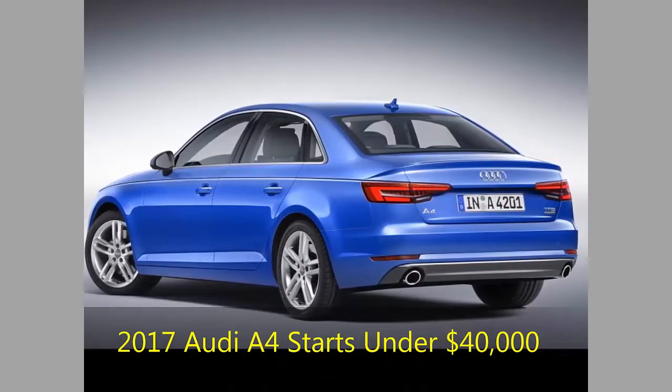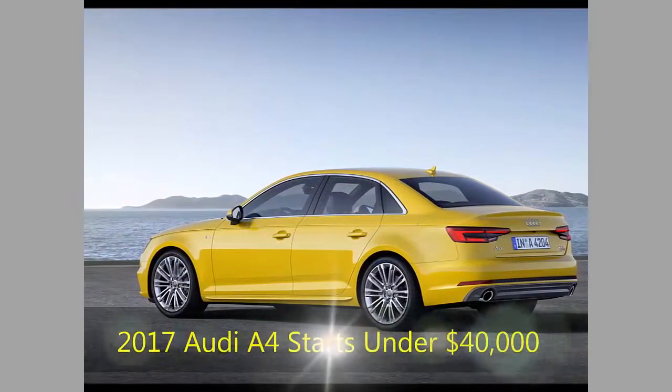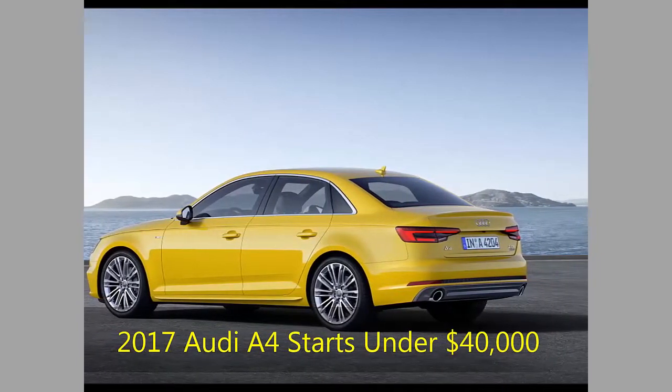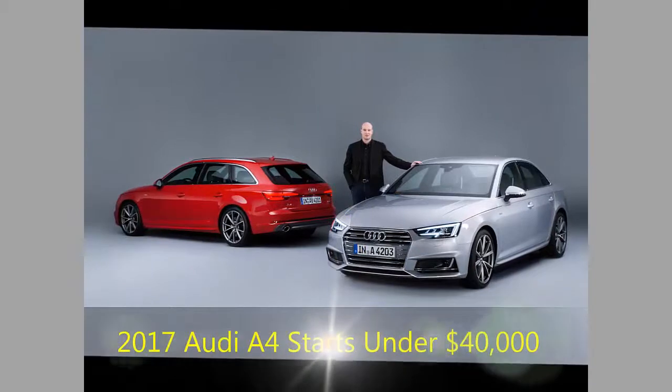Audi Drive Select is now included too. It offers custom settings for the steering and transmission, and changes the optional adaptive dampers and cruise control. Forward collision alert with pedestrian detection and auto braking at speeds up to 52mph is also included.